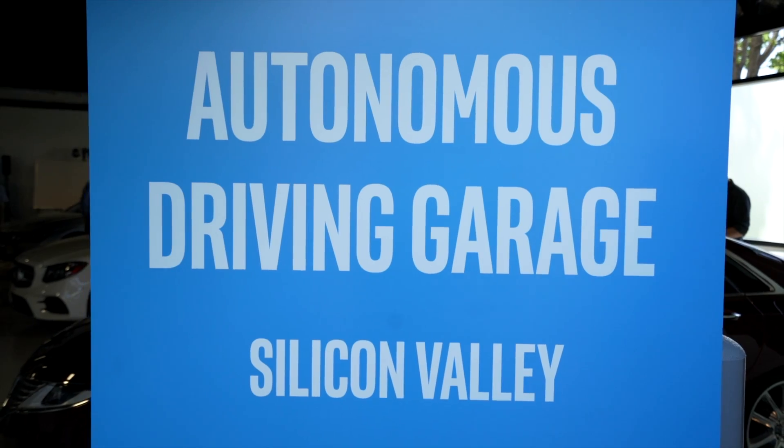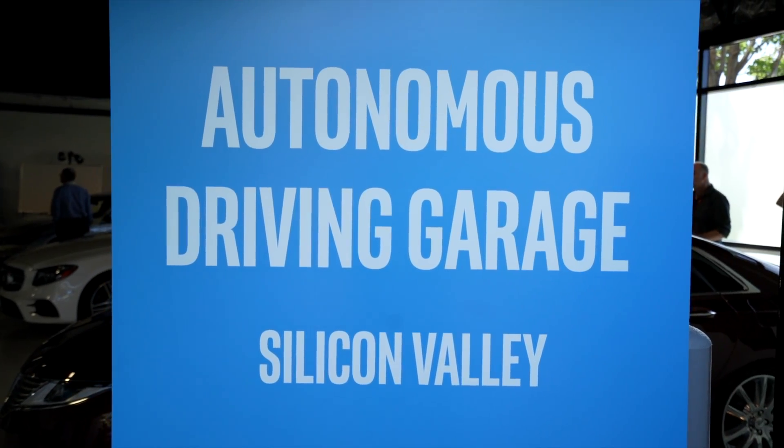Good morning! Day two in San Jose — just made it out to the Intel Autonomous workshop, and it seems that that's the biggest craze now.